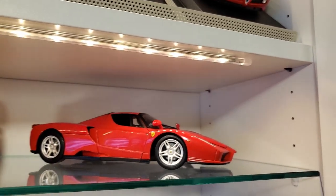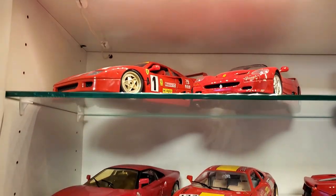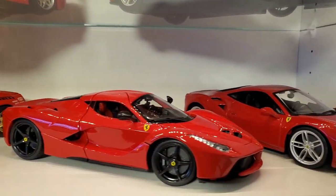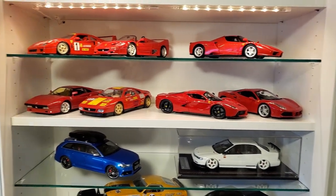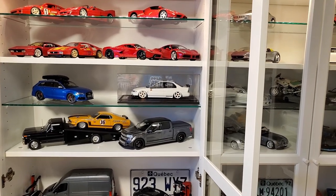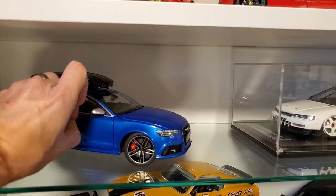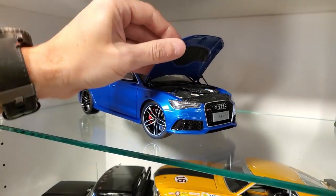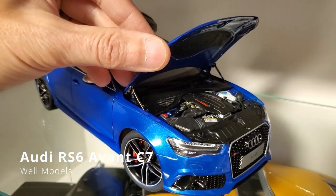Moving on to the Ferraris. I like the F40. It's mixed with Hot Wheels. In my collection I have no GT Spirit — you don't like them? I don't like the sealed model. I like the open model. It's all open, it's well detailed. The details are very, very cool, very accurate.